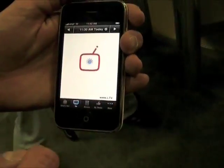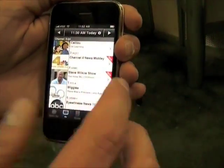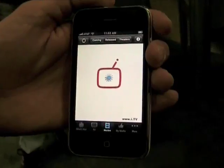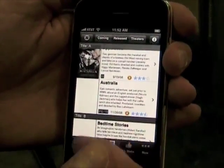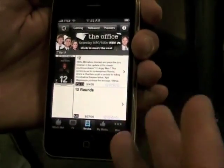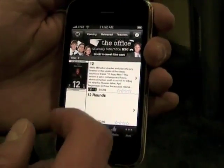Let me show you the TV guide part. Up-to-date local TV listings according to your cable provider. We have movie listings — movies already in theaters and that are released, and also upcoming movies, complete with previews and star ratings and all that jazz.